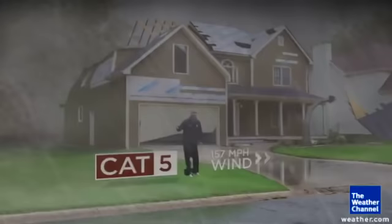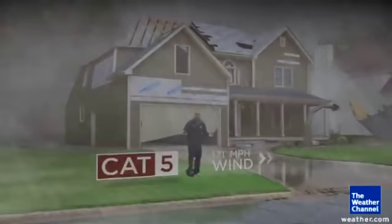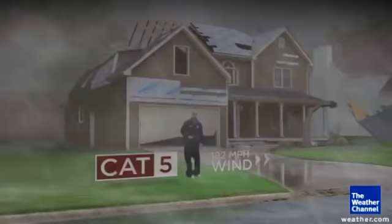Category five is as high as the scale goes. By cat five, no shingles remain anywhere nearby. The holes in the roof get so big that the walls of the house start to fall because they're not attached to anything anymore. There won't be any trees left standing in the neighborhood — that's just catastrophic damage.